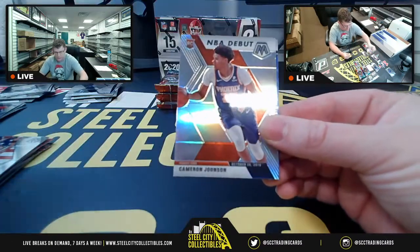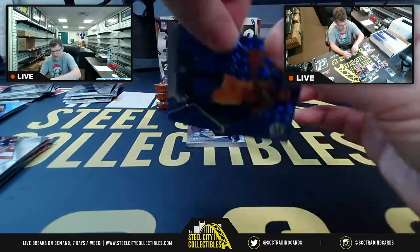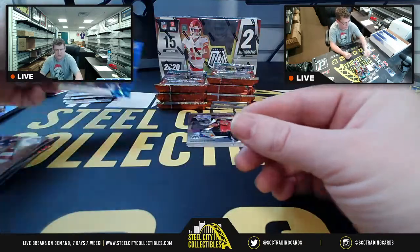Glenn Robinson, Warriors NBA debut, Silver Prism Cameron Johnson Phoenix out of 99, Blue Prism Donovan Mitchell 4 of 99 for the Jazz.